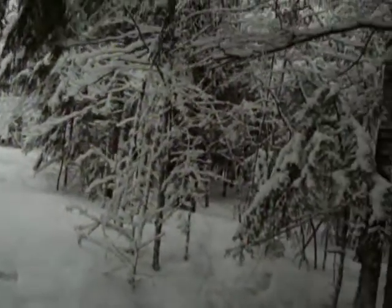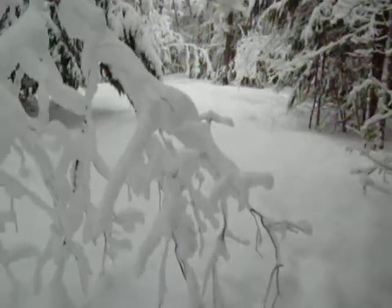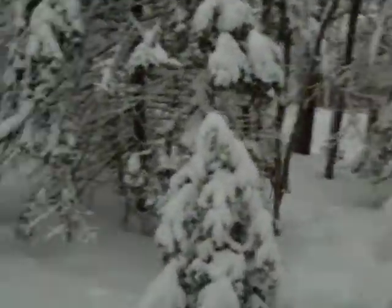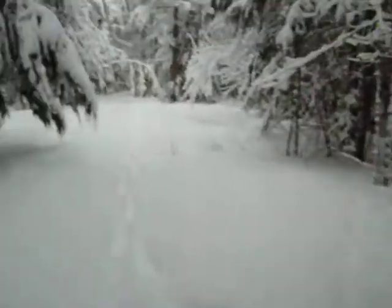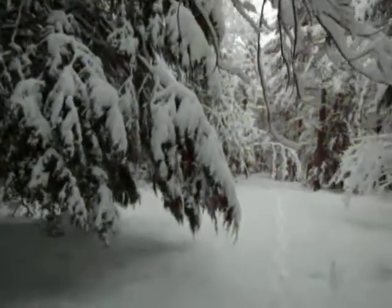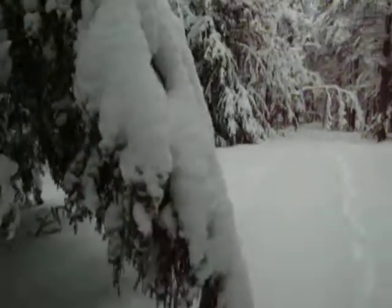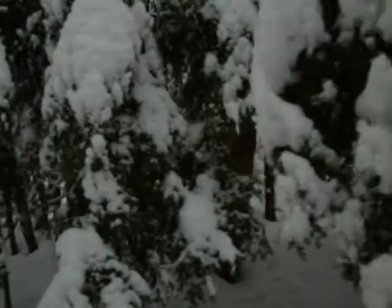There's Montana. Sometimes we bring seed and put it in different areas for the birds, but it'll be too much of a problem because I'd have to bring a bowl or something. Because if I throw seed out, it just disappears into the snow. Montana, where are you? Don't go off, stay with me.